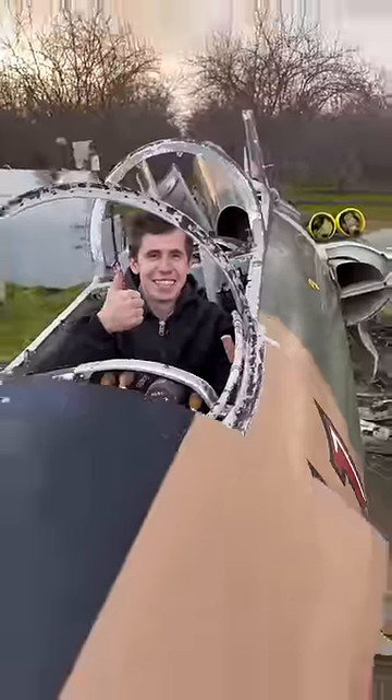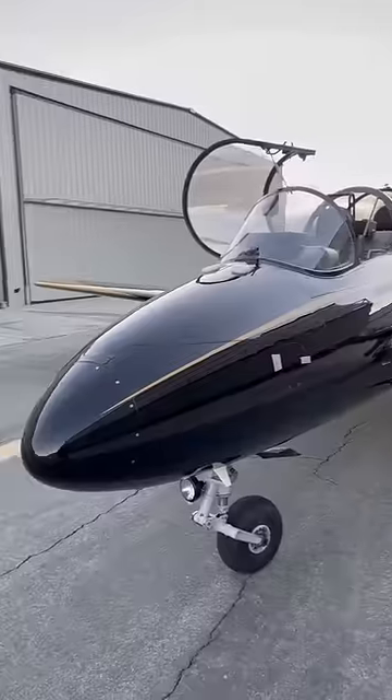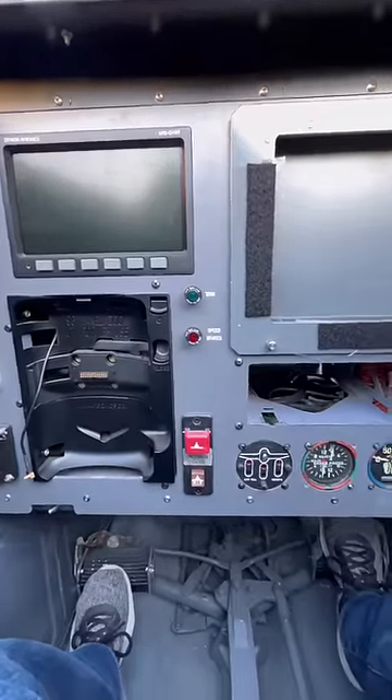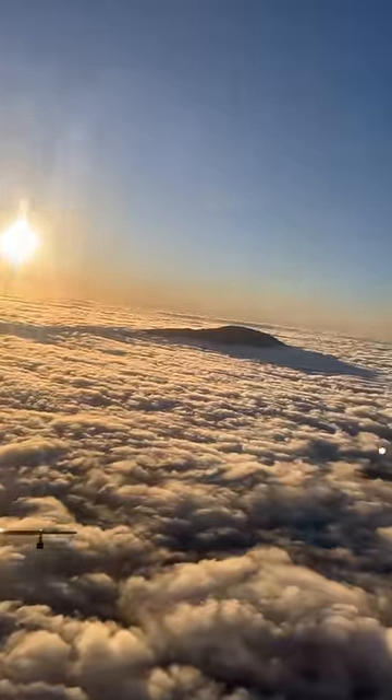I really wanted to try flying an L-29, so when my MiG-21 friend asked if I wanted to go up in his, of course I said yes. We started up the engine, and then went for one of the most beautiful flights of my entire life. I really liked how it handled.